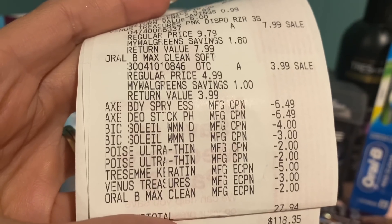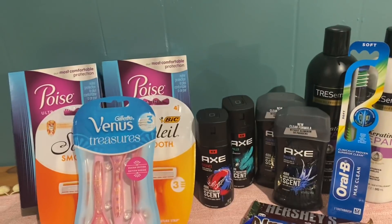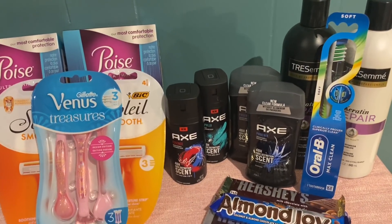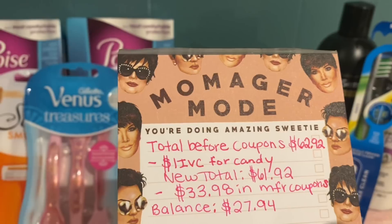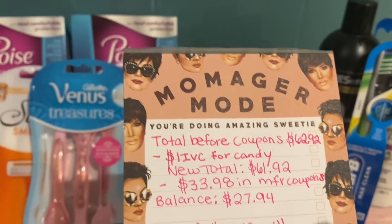So with that being said, let's look at my little notepad here to go over all of this. Total before coupons was $62.92.